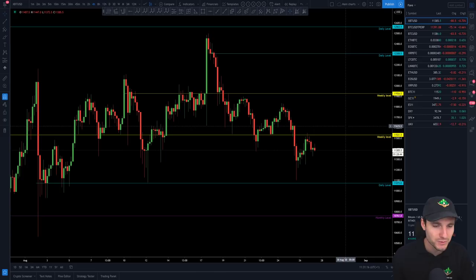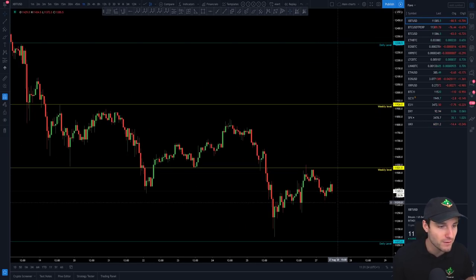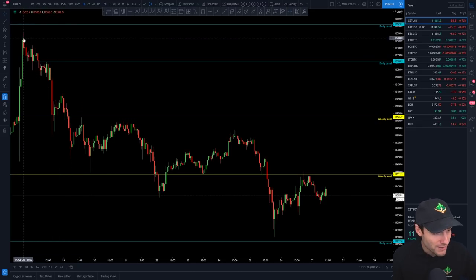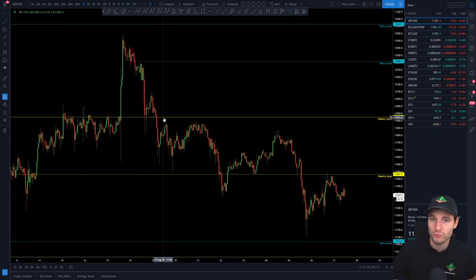So what have we got - some levels here on the swing trades. I want to keep this video fairly simple. I'm going to go over some simple analysis, but nevertheless effective, but definitely more simple. So let's start off here. Obviously we put in our high back on the 17th of August, which was $12,500. From $12,500 we obviously broke back into what was old resistance, which originally tried to act as support - which was your weekly. But obviously then that level was lost and back-tested, and this is from 12K.